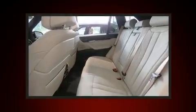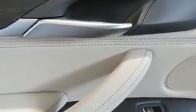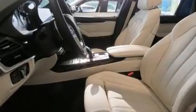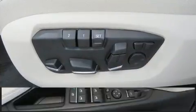Top features include front dual zone air conditioning, a tachometer, a built-in garage door transmitter, turn signal indicator mirrors, rear wipers, and power front seats. The unique heads-up display projects vehicle information onto the windshield, including speed, gear selection, and engine speed.